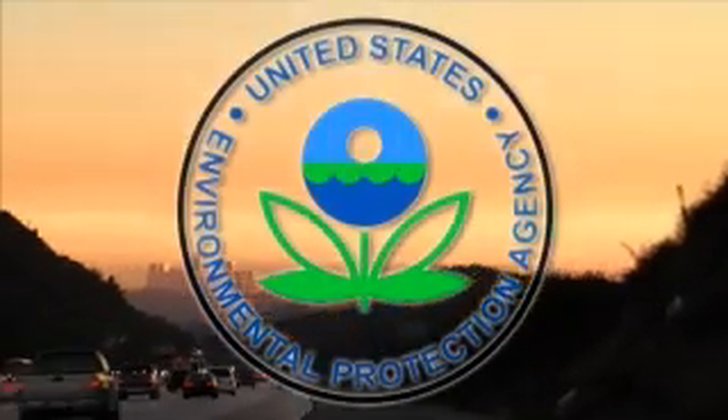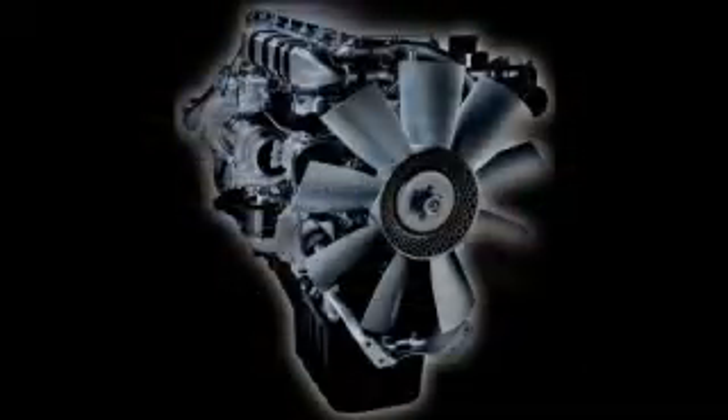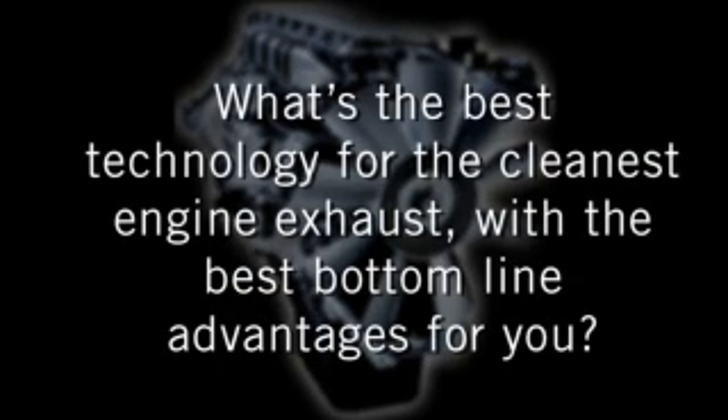In 1994, the Environmental Protection Agency developed a phased regulatory plan to ensure that medium and heavy-duty trucks run cleaner by the year 2010. As the final phase of the industry's emissions control challenge approaches, we're facing strict and well-defined engine regulations and new ways to meet them. So the question becomes: what's the best technology for the cleanest engine exhaust with the best bottom line advantages for you?